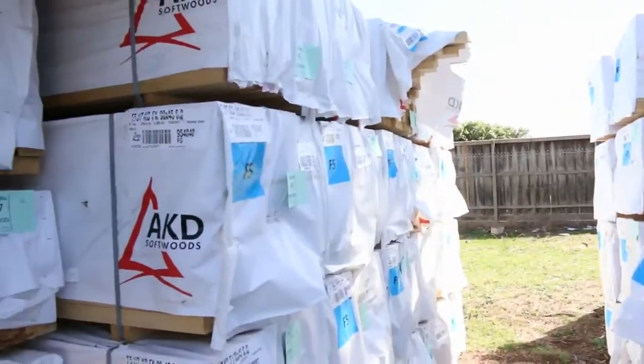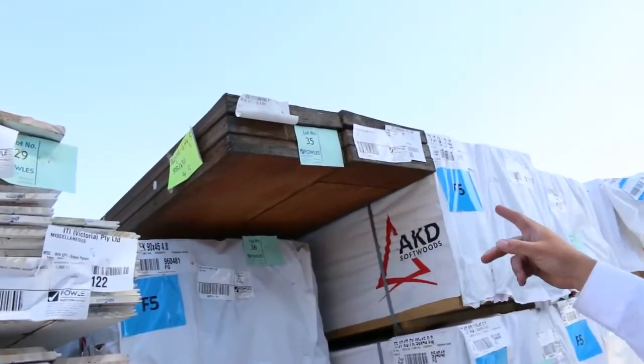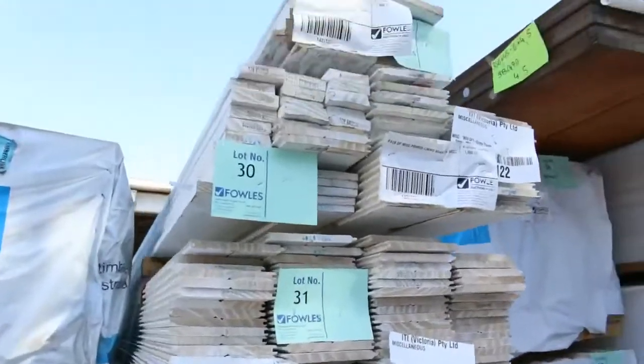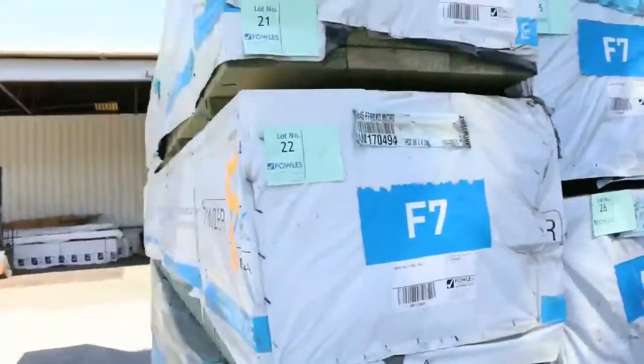A big heap of framing pine in here — 90 by 45, 6.0s and also some 4.8s. Another pack of LVLs up the top there, lot 35. All this prime stuff here — lots 29 through to lot 32, all clearance stock. Get in nice and early and don't miss out on it.